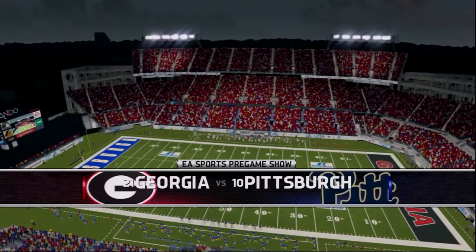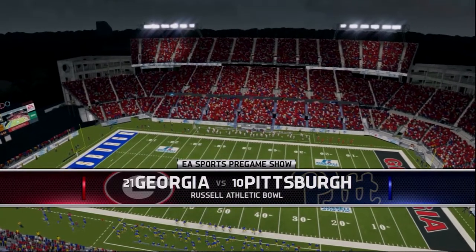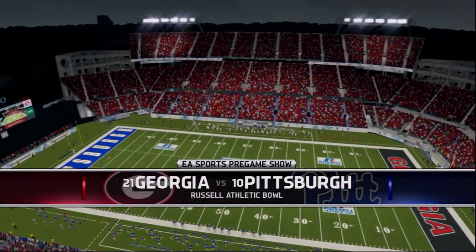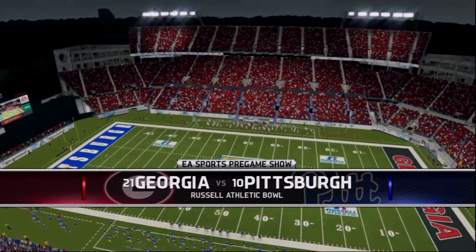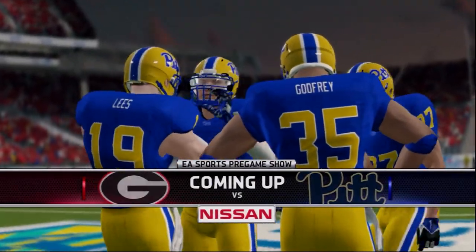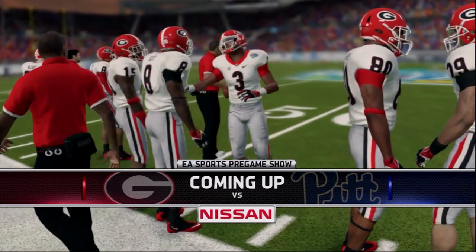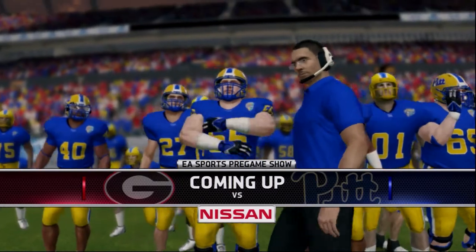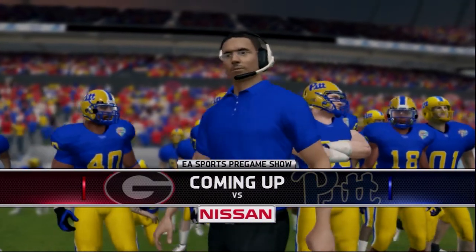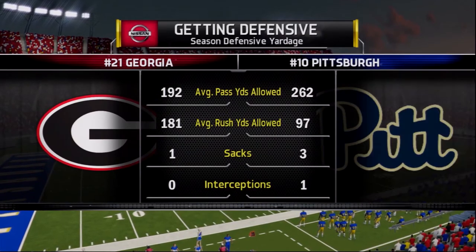Welcome back, folks. Your host Moose here on the Pitt Panthers Football Network as we welcome you to Orlando, Florida for the Russell Athletic Bowl, where your Pitt Panthers are set to take on the Georgia Bulldogs. It's a great matchup for the Panthers — a prestigious opponent, one that Pitt has not taken on since the early 1980s, and the Panthers have a great track record against.